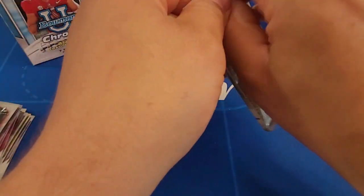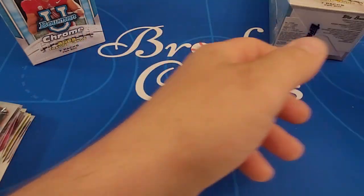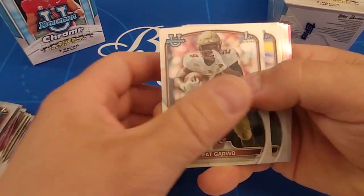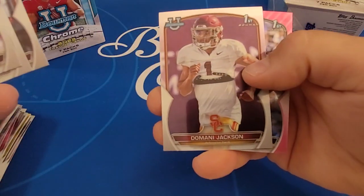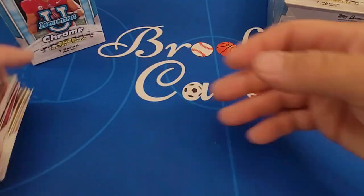Last pack of blaster one — this should be a fairly quick video, it's only 14 packs in total. There's our fourth pink, and it's a Bryce Young. Not too bad.